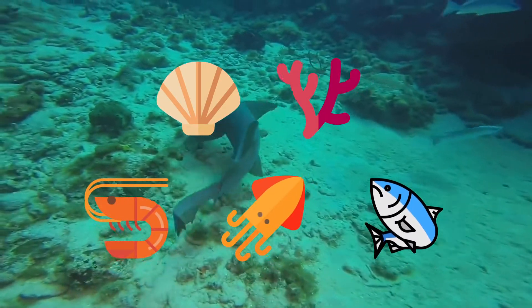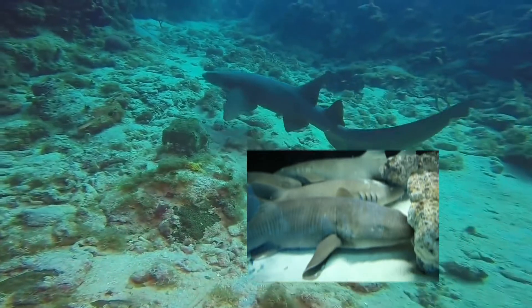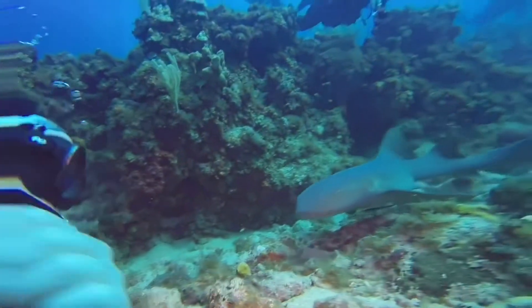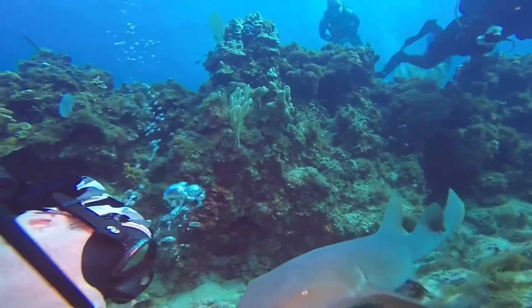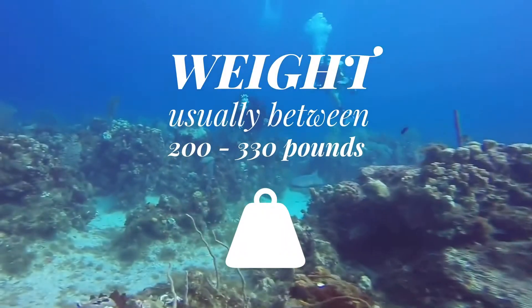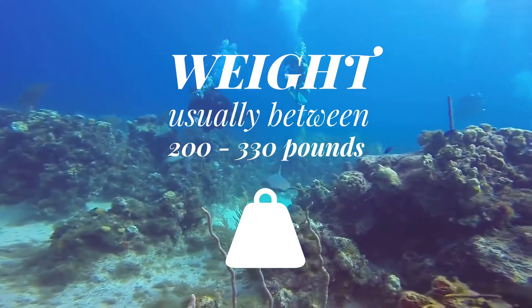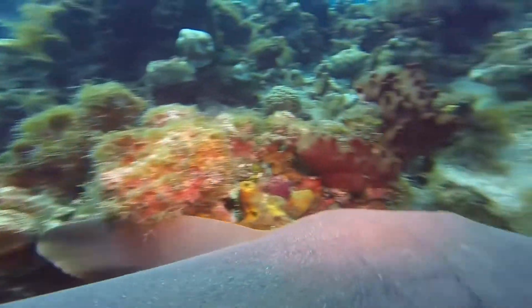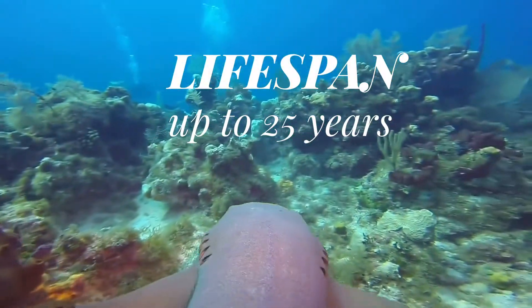During the day, nurse sharks rest on the seafloor in giant piles. They are nocturnal. Nurse sharks sometimes use their pectoral fins to walk across the seafloor. Their weight is usually between 200 to 330 pounds. Despite its relatively cute and harmless-looking nature, it's a carnivore. Its average lifespan in captivity is up to 25 years.